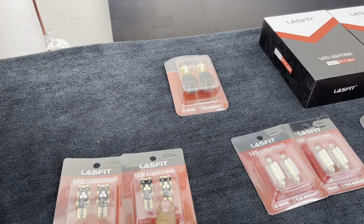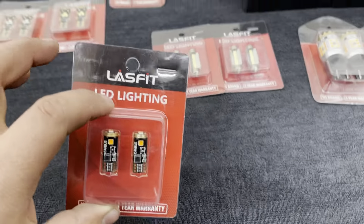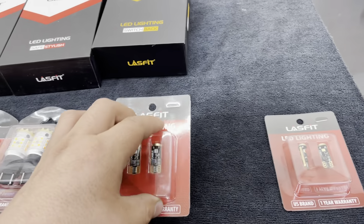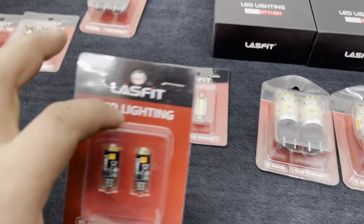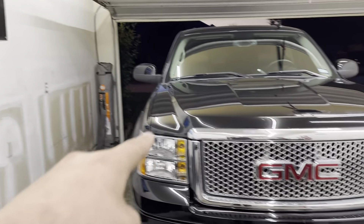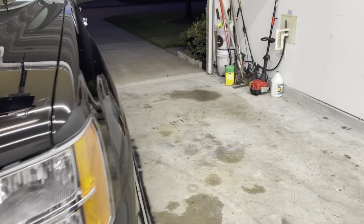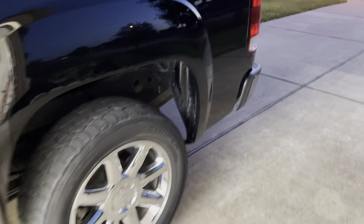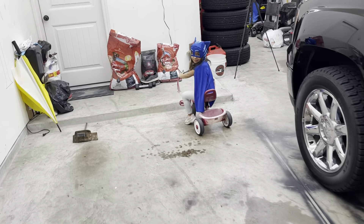These will be for the license plate, the side marker lamps on the front edge. The other amber peanut bulbs — there are also some small peanut bulbs on the side right in there, so we're going to have to change those out too. All right, so we're going to start off with the front end on this one.